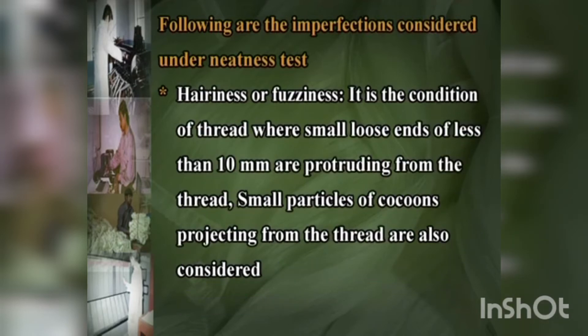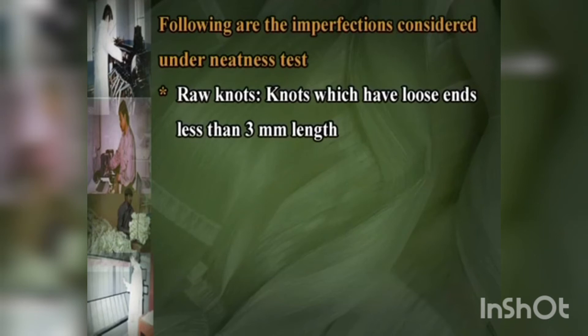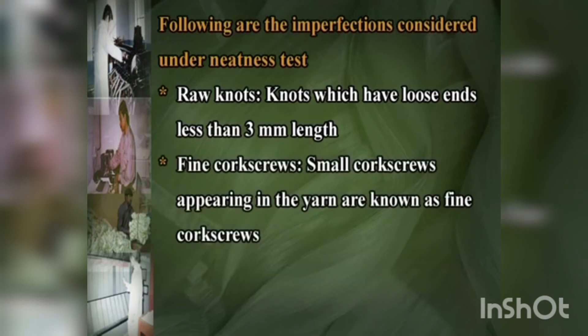Hairiness is the condition of the thread where small loose ends of less than 10 mm are protruding from the thread; small particles of cocoons projecting from the thread are also considered. Raw knots are knots with loose ends less than 3 mm in length. Fine corkscrews are small corkscrews appearing in the yarn.